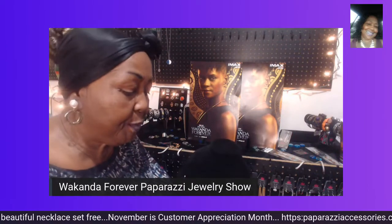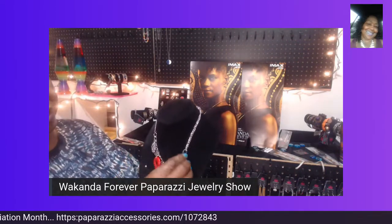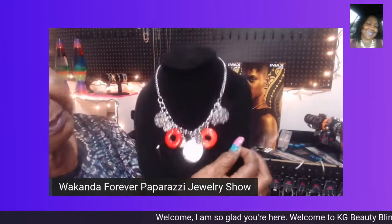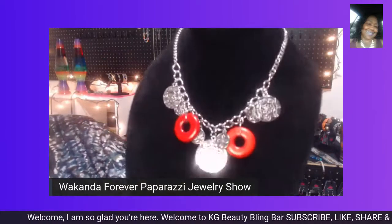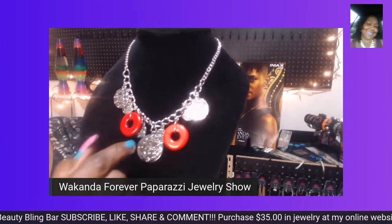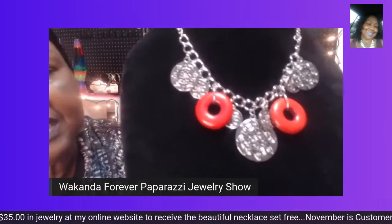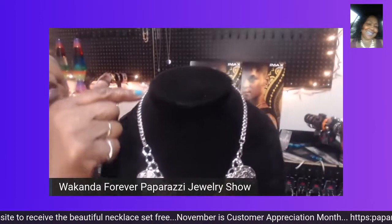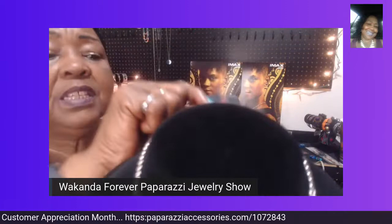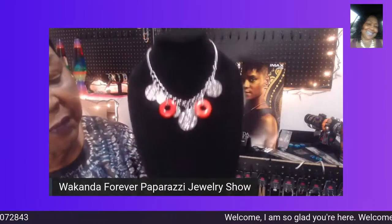This next piece is a beautiful piece fit for a queen also — so gorgeous. Look at that beautiful piece of jewelry. Look at the beautiful silver pieces and the intricate design — isn't it beautiful? The red pieces accentuate it so gorgeously, all on a beautiful silver chain. You get a gorgeous pair of complimentary earrings with it. This beautiful set is only $5 and is fit for a queen.